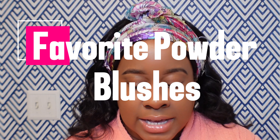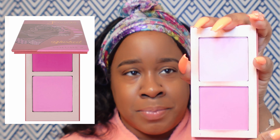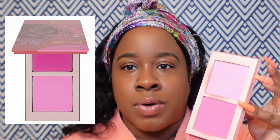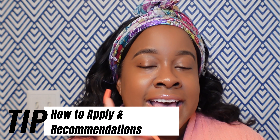Some of my favorite powder blushes include the Haus Labs one — it's really pretty and pairs nicely with that Fenty blush in Daiquiri Dip, as well as with the Rare Beauty. They're kind of in the same color story. And then of course my Juvia's Place powder blushes — I love Juvia's Place because it gives you two options. I like to pair them together or sometimes just wear one color alone, but it's nice to have the option.